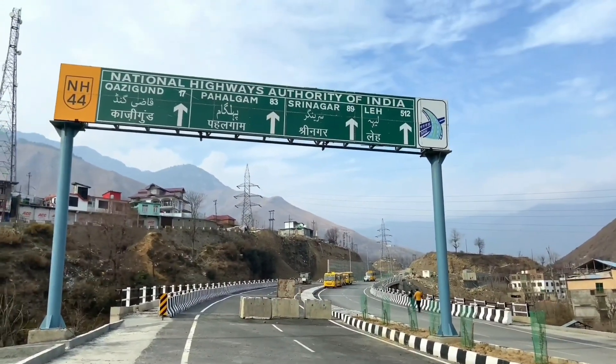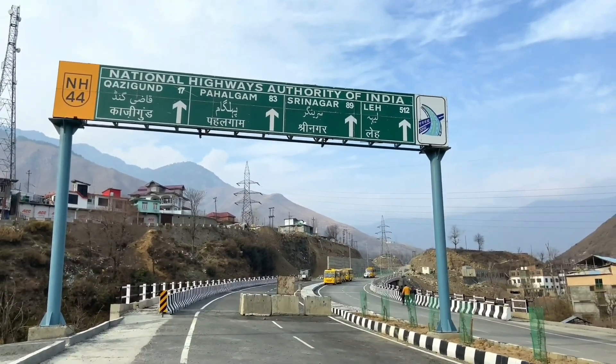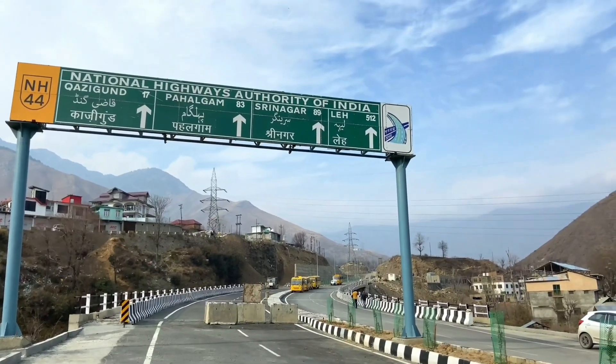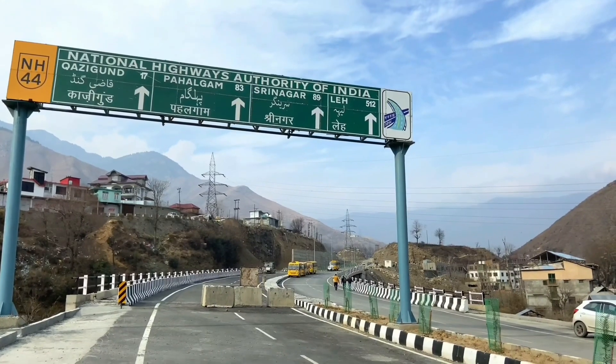Let's see it in a wide angle. Kajikunda 17 km, Pahalgam 83 km, Srinagar 89 km, Leh 512 km.